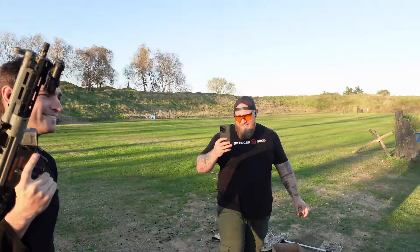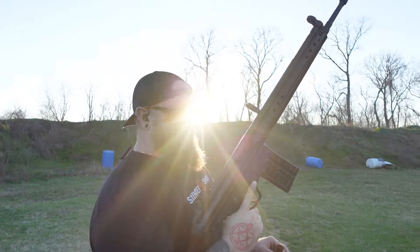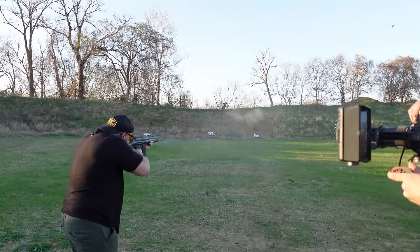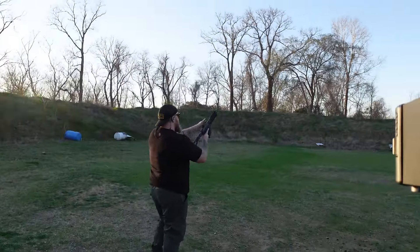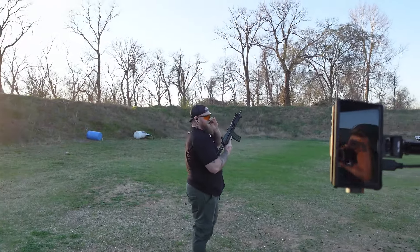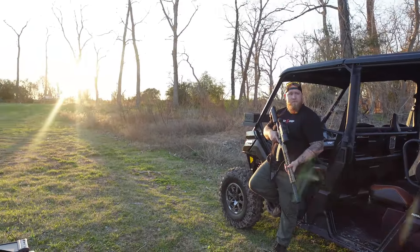Goddamn, son. This is another HK — badass, full auto, .308. In these shells. They launch, dude. Oh, that's so serious. I mean, I'm just posing right now.